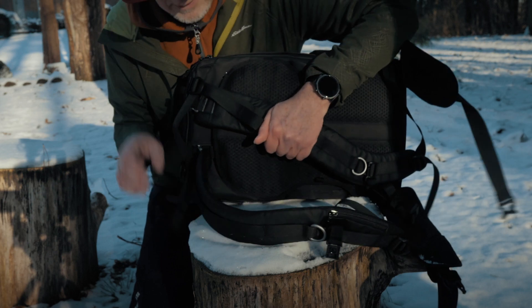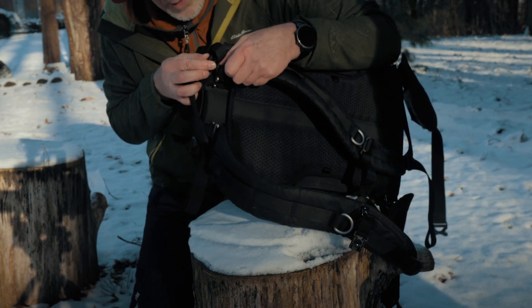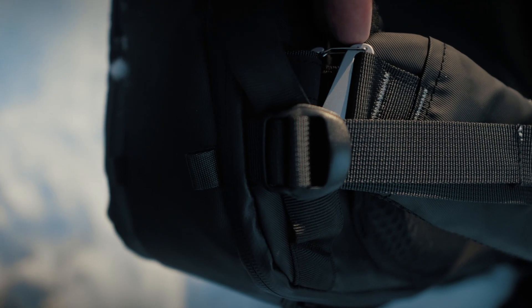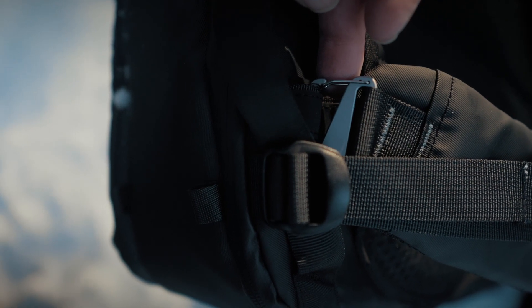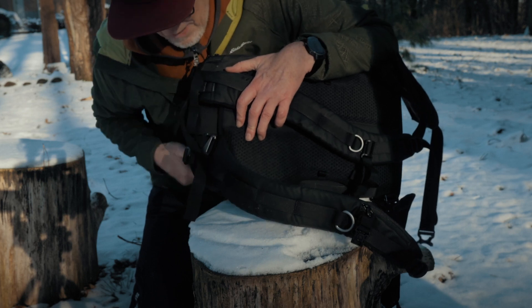All of these straps are easily detachable — they all go on with this hook system, which is great. You can take them off if you need to. If you're traveling on an airplane and you don't want them getting stuck on things, you can take them off, put them inside the bag, and then put them back on when you're ready.